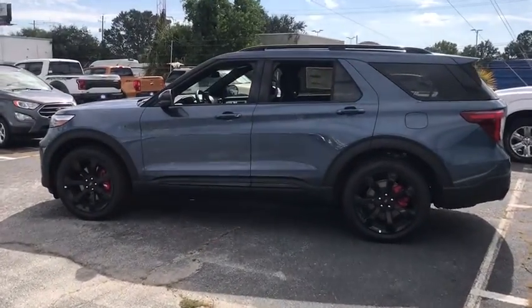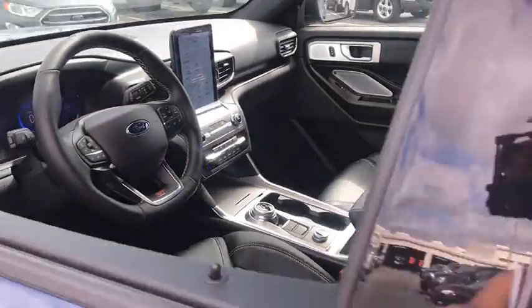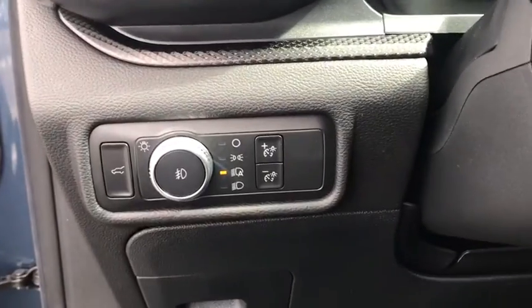Here are some of this vehicle's great options: power passenger seat, power liftgate, traction control, dual airbags, leather-wrapped steering wheel, power steering, four-wheel disc brakes, security system.